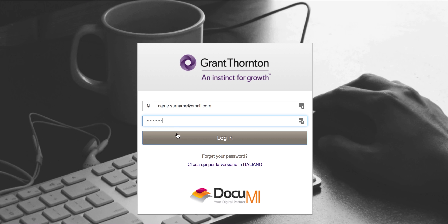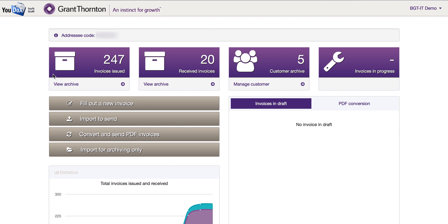You can log in on the website of Grant Thornton — this is the homepage. Let's see the main functions.